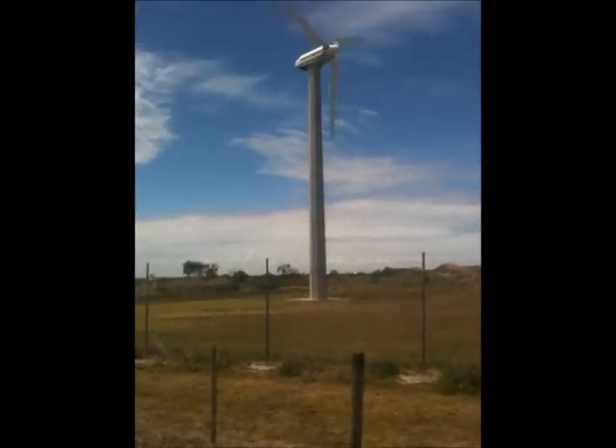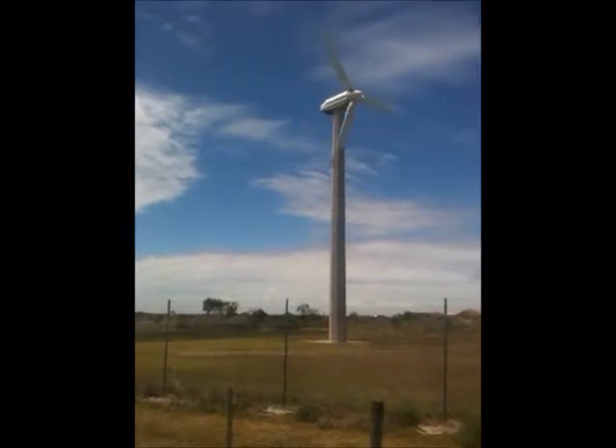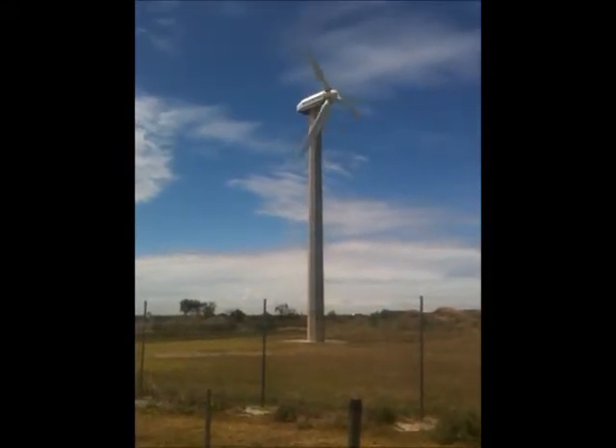This turbine is up and running 90 to 95% of the time. So you can compare it with a lot of other wind turbines throughout Australia. This one here is just doing phenomenally. It's quite loud though.